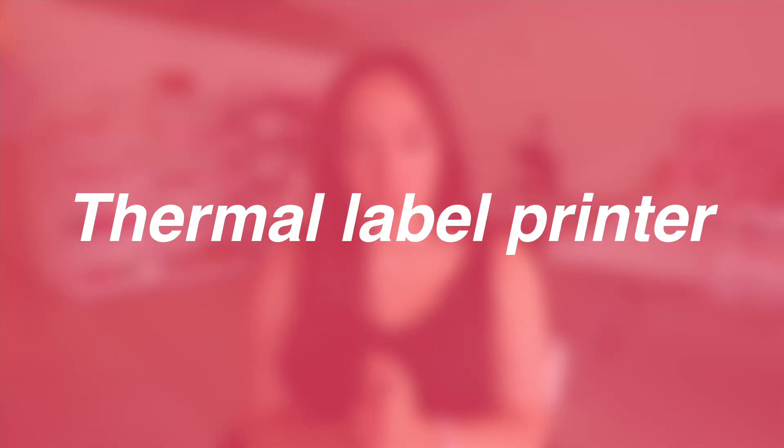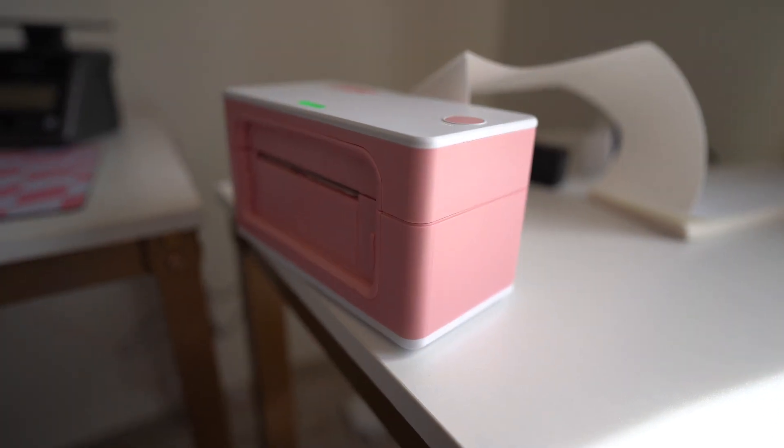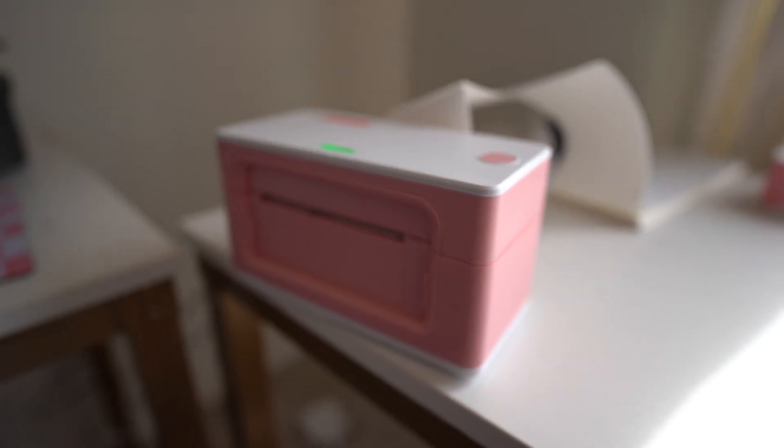The number one thing I always suggest for small businesses — highly, literally highly recommend this if you do not have one and you have the funds in your business budget — a thermal label printer. These save so much time, so much headache, so much tape, so much paper, so much ink. If you're constantly printing labels on a regular printer and not using a thermal label printer, you are wasting your time and your money. It's worth it to invest in one because it saves you a lot of time and money. You can get them in a lot of different colors — I have a really cute little pink one — and I love my thermal label printer. It is 100% worth the money and the investment.